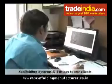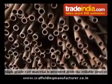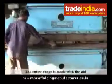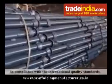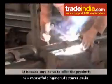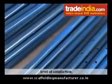The main objective of our organization is to offer an excellent quality range of scaffolding systems and fittings to our clients. High-grade raw material is procured from reliable sources for manufacturing these products. The entire range is made with the aid of latest technology and advanced machinery in compliance with the international quality standards, ensuring the products cater to the needs of our esteemed clients, helping us attain their maximum level of satisfaction.